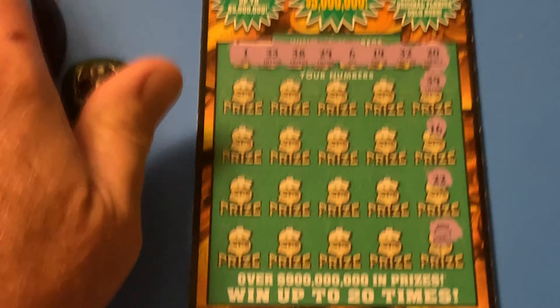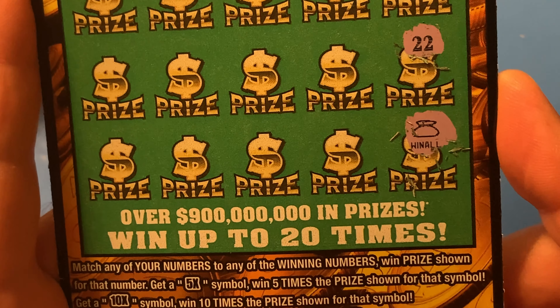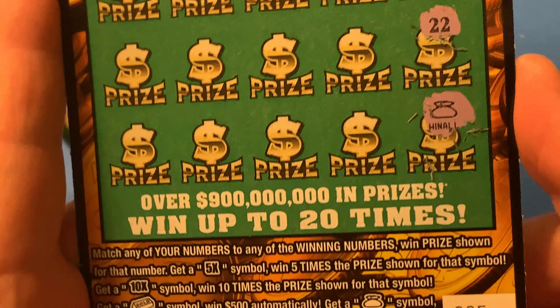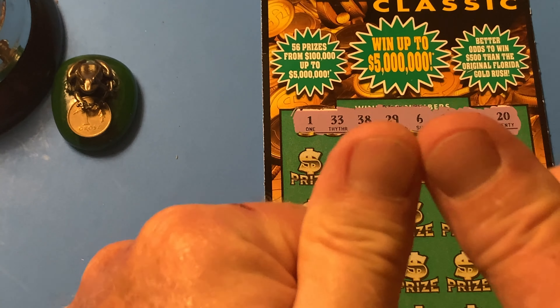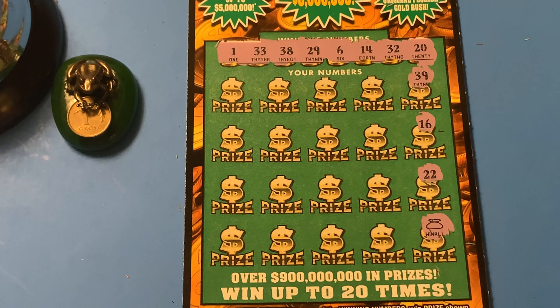Oh my goodness. Yes, check it out — Win all! Win all! So we got 20 prizes.